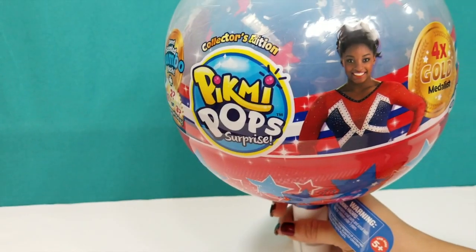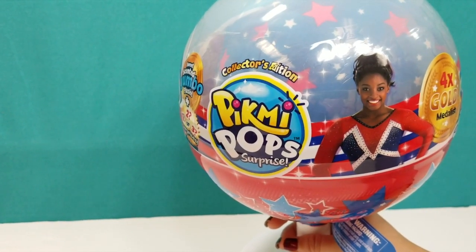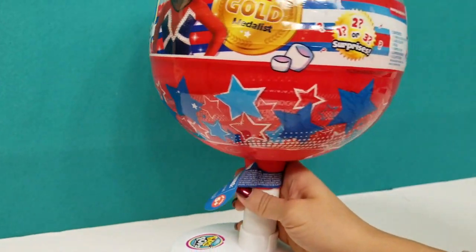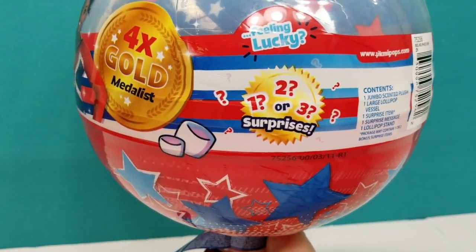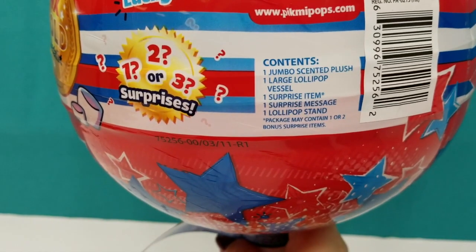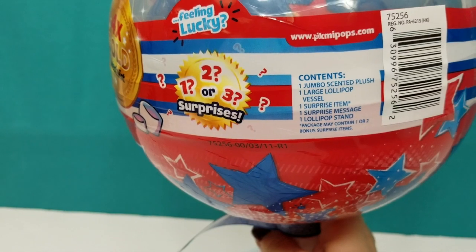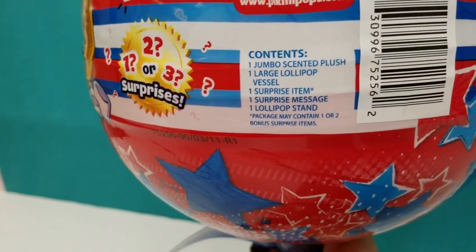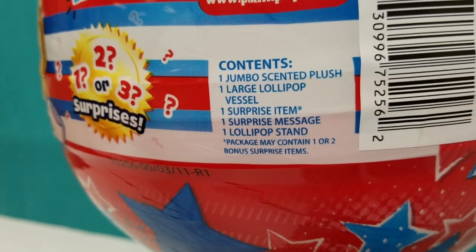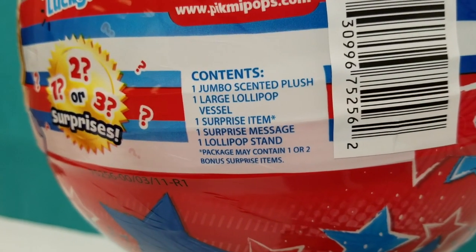I've never seen this before, this is so unique! It says on the side here it comes with one jumbo scented plush, one large lollipop vessel, one surprise item, one surprise message, and one lollipop stand. Package may contain one or two surprise bonus items.